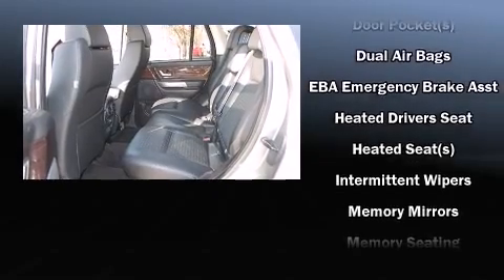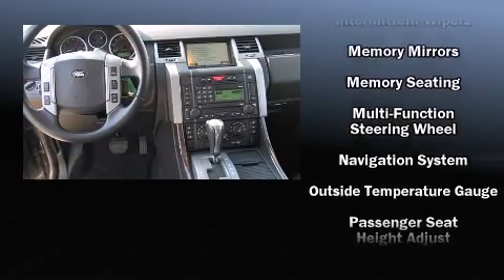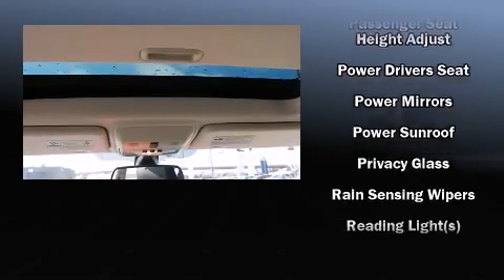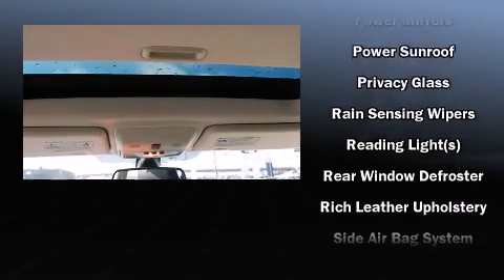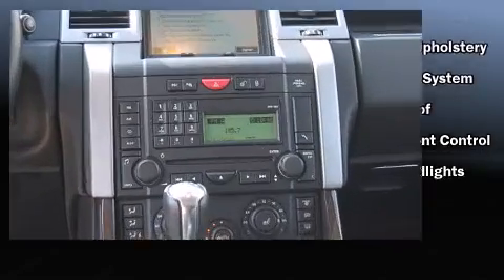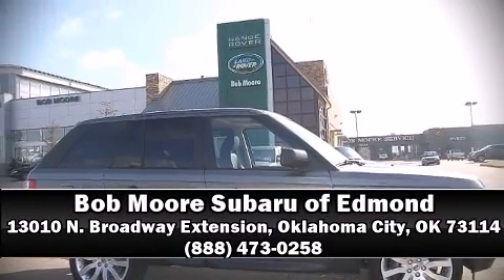Safety equipment has been integrated throughout, including head curtain airbags, traction control, and four-wheel disc brakes with ABS. Safety and maximum capability are assured via self-leveling rear suspension, which maintains optimal driving geometry. Please don't hesitate to give us a call.